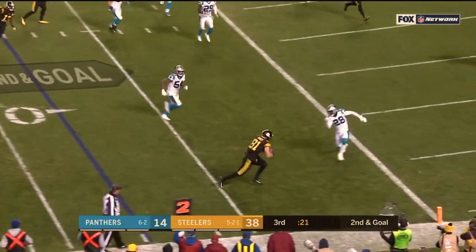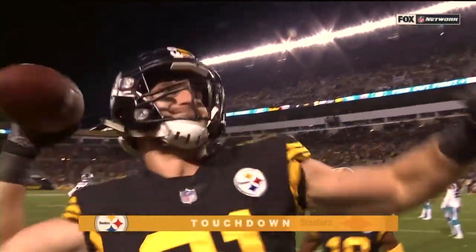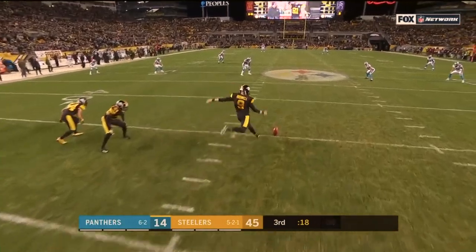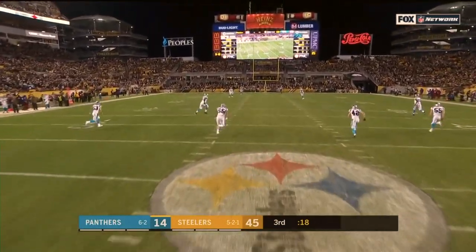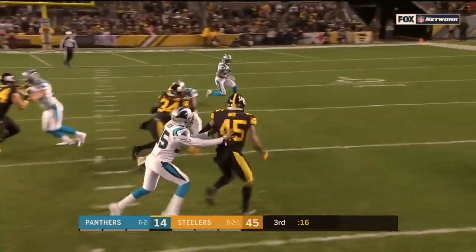Second and goal, pass caught — Jesse James, touchdown. But other than that, it's been Big Ben, a variety of receivers, good protection. Also added a defensive score.